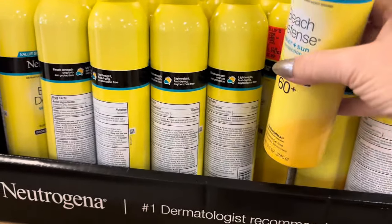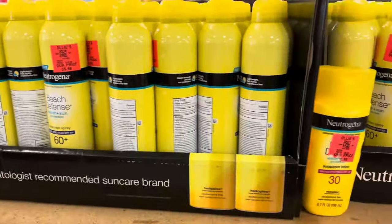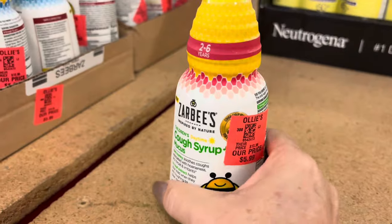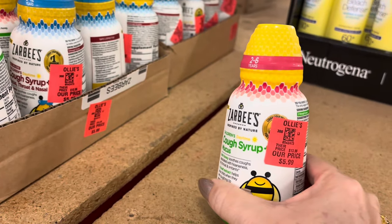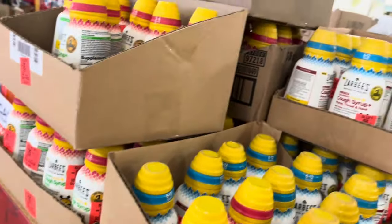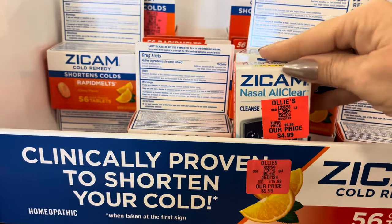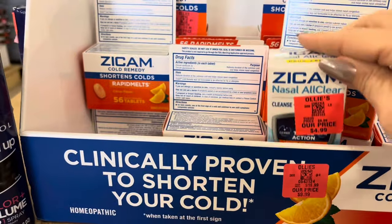Neutrogena 60-plus sunscreen, $5.99 — stock up for the summer, that's a great price. Zarbi's cough syrup, y'all — I just bought one of these at Meijer about a month ago in the $20 range, and these are $5.99 at Ollie's. Zycam — it is allergy season — $4.99 for these.